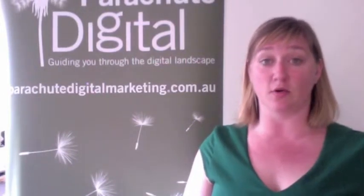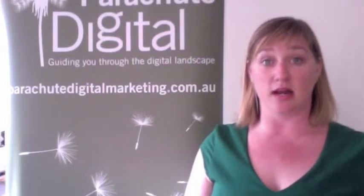Hi, this is Chanel from Parachute Digital. Today I want to give you a quick email tip. Email is still the best conversion channel if you have an e-commerce business or if you are in fundraising. If you want to connect and get a better open rate and better conversion rates, here are three things that I suggest.